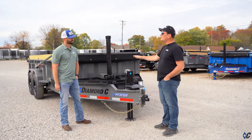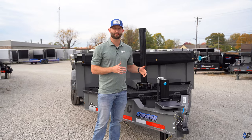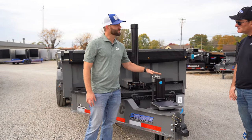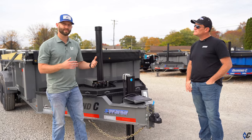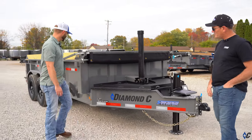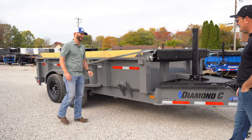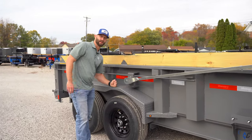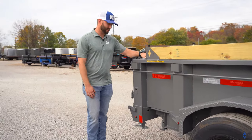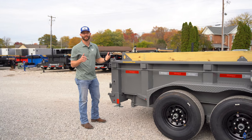Yeah, absolutely. The Pace Setter is something that gives you extraordinary value because you're able to get more upgrades to your Diamond C trailer. Some of the things that come standard on our Pace Setter for our LPT: hydraulic jack, solar panel charger right up front, board brackets — as my guy Jacob always says, cheap insurance — heavy duty fenders that are a lot stronger and will hold up to a lot more, and then one of the last things is the rear stabilizer legs. This all comes standard with the Pace Setter package.